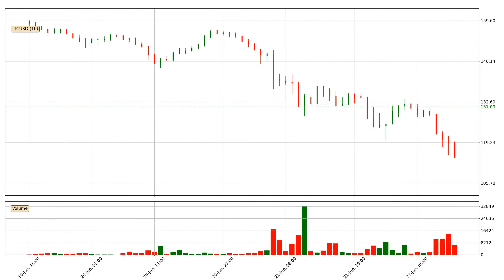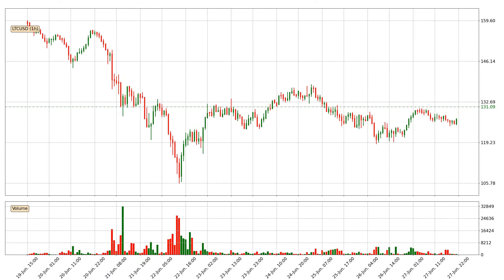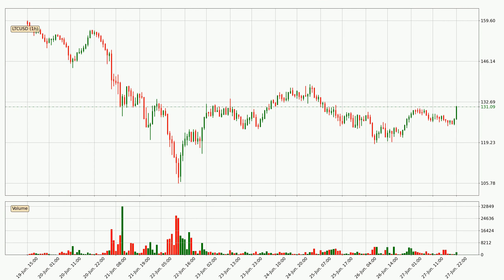Hey fellow crypto enthusiast, welcome to today's quick trend analysis. Let's get started. Today, find out how the price of Litecoin has changed and what the technical indicators EMA, RSI and MACD show.